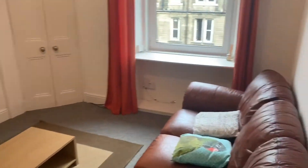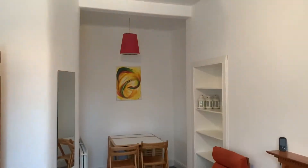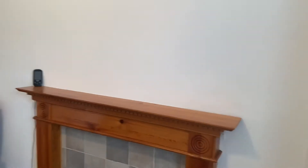This is a one bedroom furnished top floor flat on Wheatfield Street in Gorgie, with double glazing and gas central heating. The boiler is in the cupboard here and there's some storage high up in the kitchen.